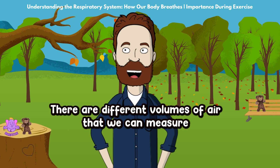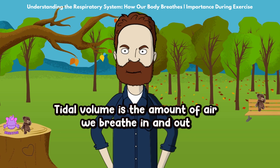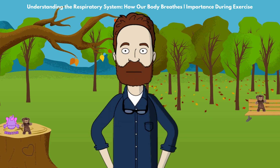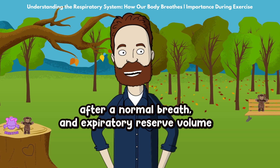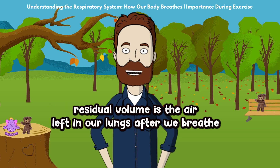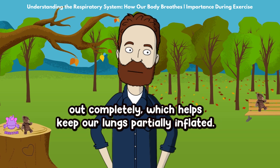There are different volumes of air that we can measure when we breathe. Tidal volume is the amount of air we breathe in and out with a normal breath, which is about 0.5 liters or 500 milliliters. Inspiratory reserve volume is the extra air we can breathe in after a normal breath, and expiratory reserve volume is the extra air we can breathe out after a normal breath. Residual volume is the air left in our lungs after we breathe out completely, which helps keep our lungs partially inflated.